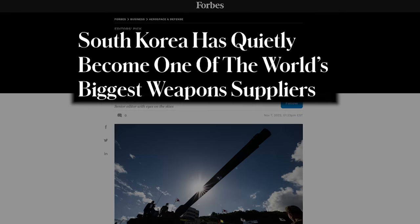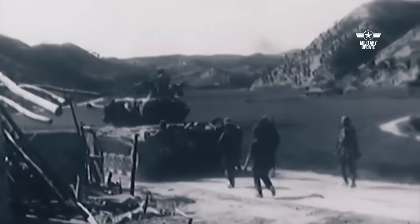Military analysts around the world have noticed that South Korea has been quietly growing from a basic consumer of U.S. munitions to one of the world's biggest weapon suppliers. But it hasn't always been this way.